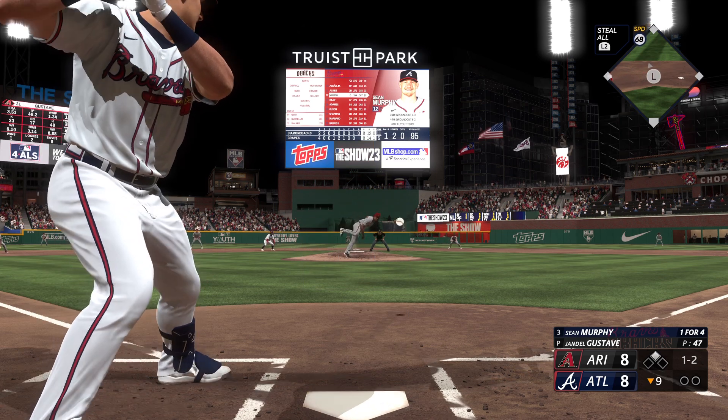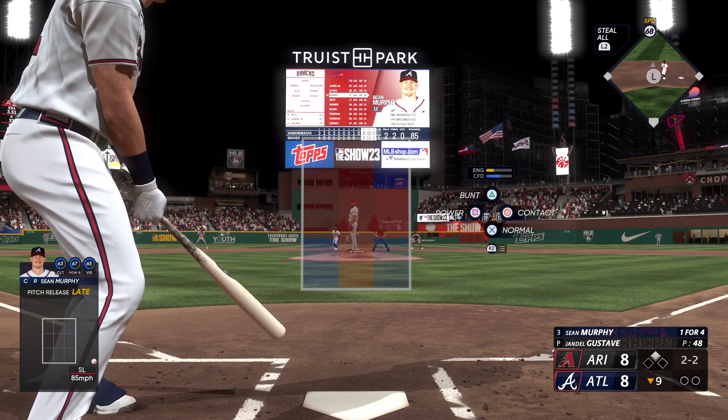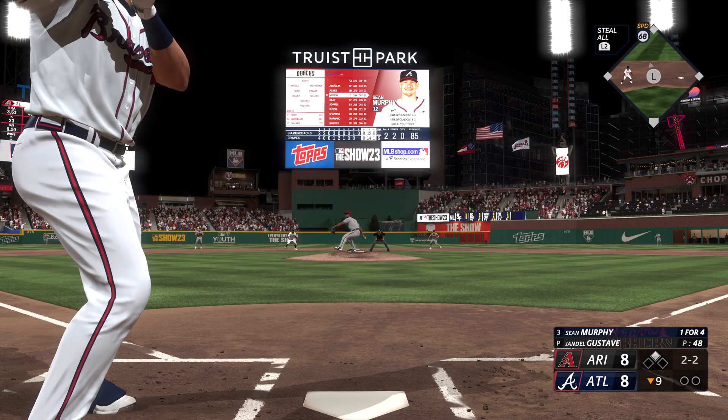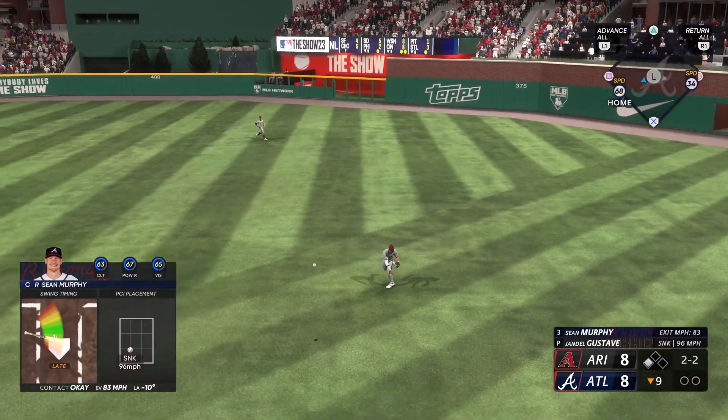Here's a one-two count. They tried to get him to chase on a slider down and away. Bounce to the right — that's a hit.